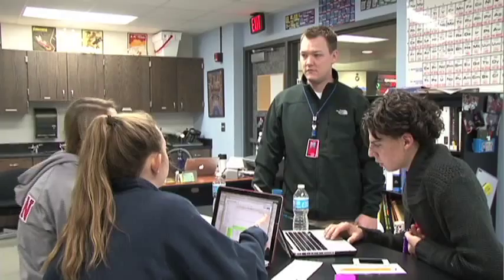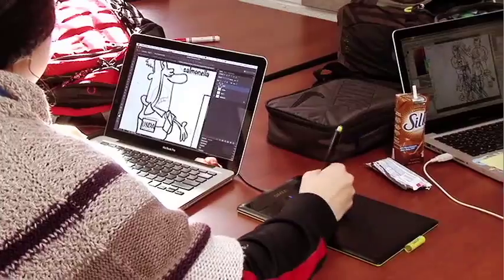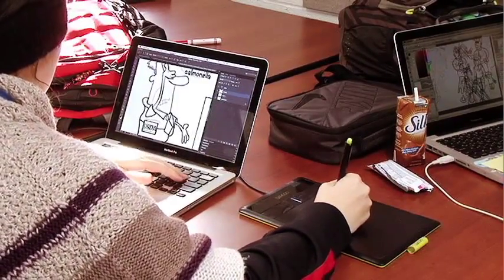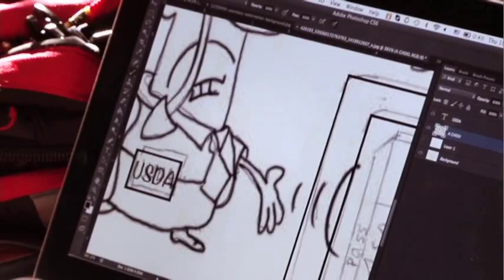With every laptop issued, we have our Adobe suite and our Microsoft suite, and people unaware of those programs need an introduction course. We learn Premiere, Illustrator, and all those Adobe products.